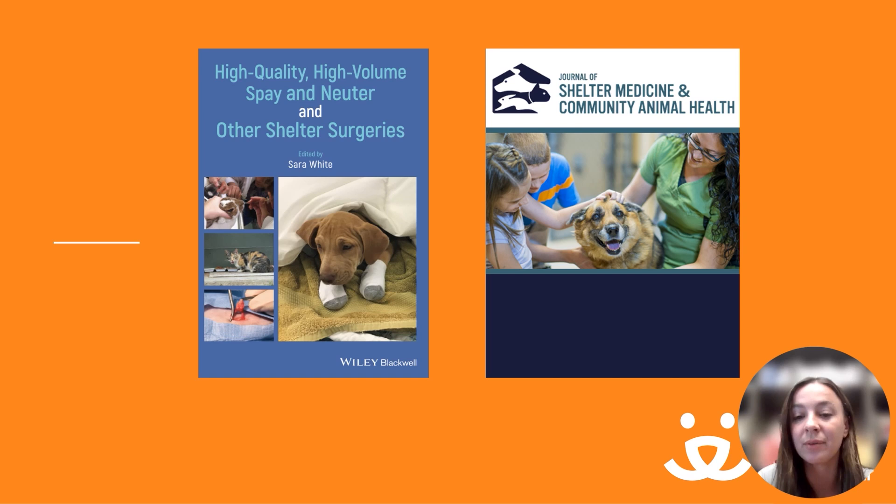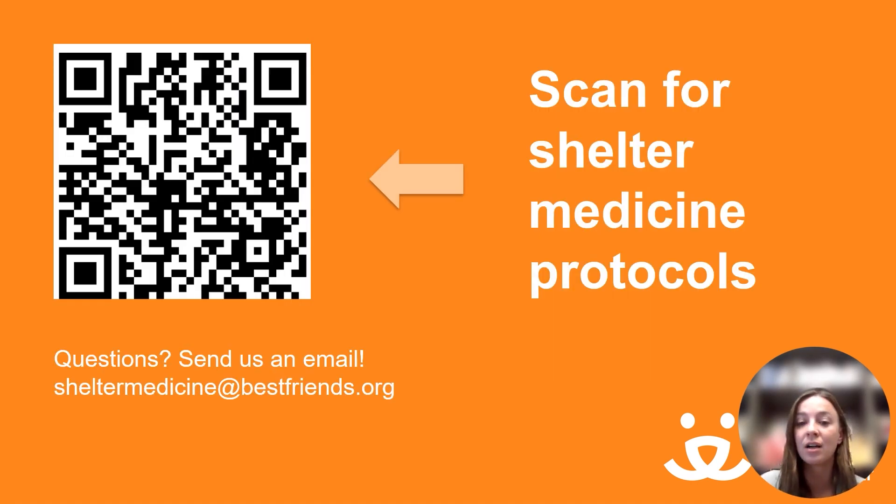Here are a couple of great resources for additional reading. The textbook High-Quality High-Volume Spay and Neuter and Other Shelter Surgeries by Sara White is the resource on all things spay and neuter. There is also now a Journal of Shelter Medicine and Community Animal Health, and in the first few issues it appears that high-quality high-volume spay and neuter topics will be prevalent. Finally, our shelter medicine protocols include information about high-quality high-volume spay-neuter and CPR, which can be helpful in any surgical setting.